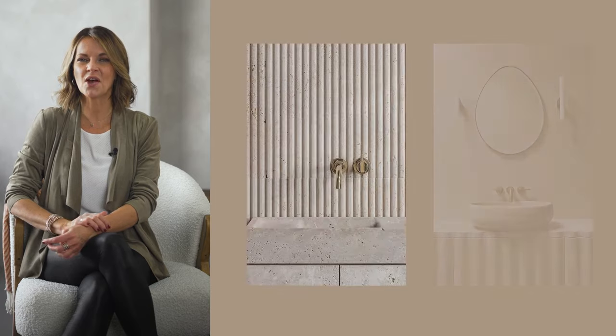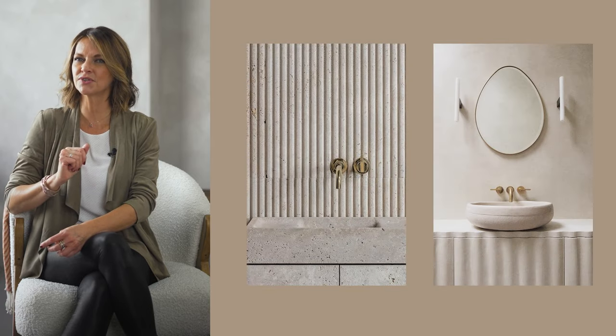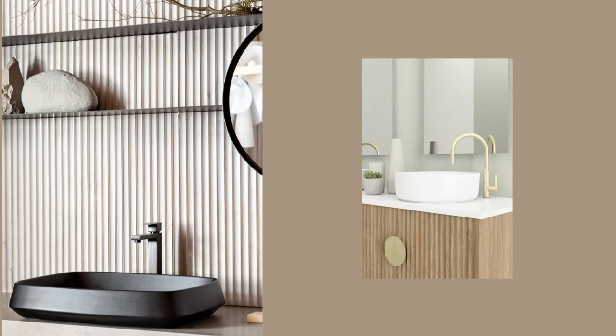In recent years, we've seen fluted glass both in kitchen and bathroom designs. This trend is still going strong and has been appearing in other materials too. Now you can find fluted patterns integrated in wooden vanities and also ceramics.